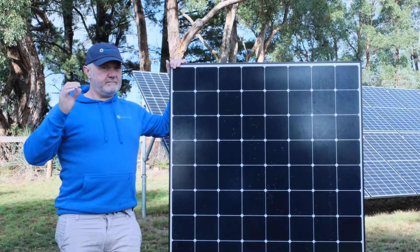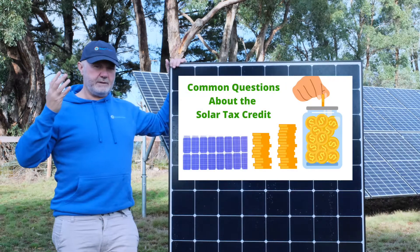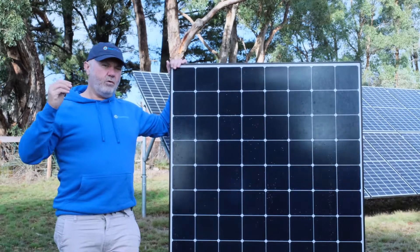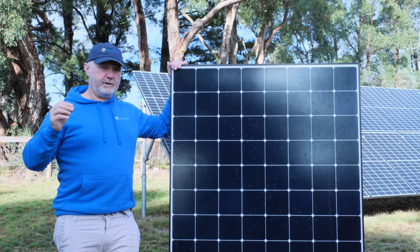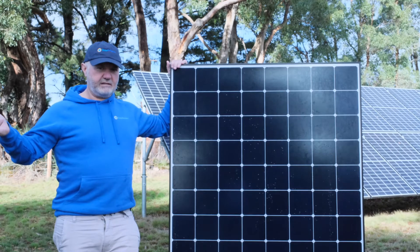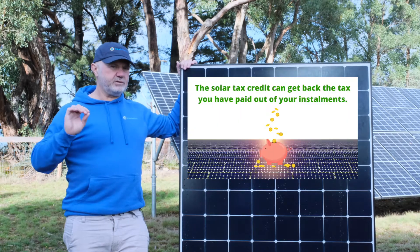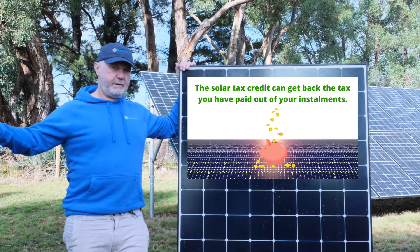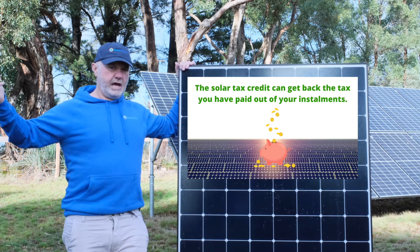So as I said, 26% — a significant part of your system paid for by the government. What I'm going to do today is answer the common questions people have about the solar tax credit. First of all, are you eligible? All American homeowners are eligible. The only thing you need is a tax liability. Some people think you need an additional tax liability at year end after withholding, but that's not true — the tax paid each fortnight or month from your paycheck can be claimed back.